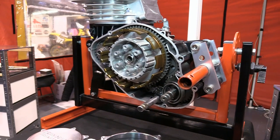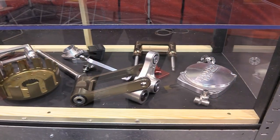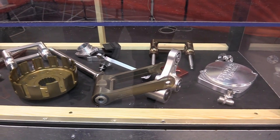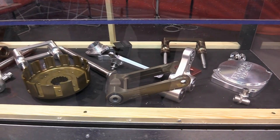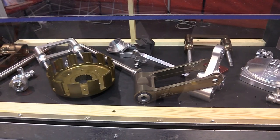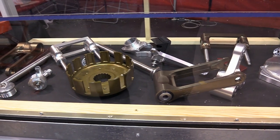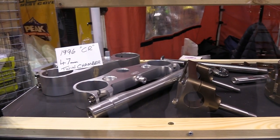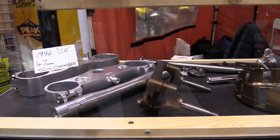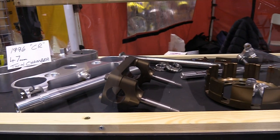Also on display in a glass case were parts like ignition covers, suspension linkages, clutch baskets, and alloy carburettor manifolds — all top quality and made from the finest materials. There was a vast array of Honda dirt bike parts including handlebar mounts, top and bottom triple clamps, and even quite rare parts like new front and rear wheel spindles.